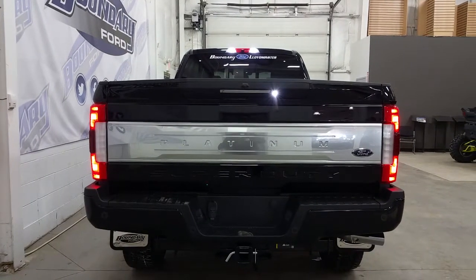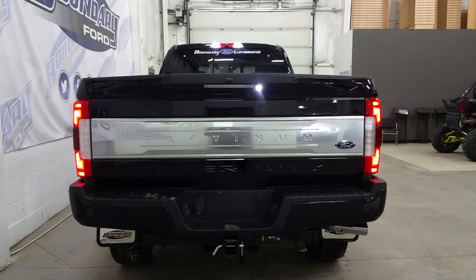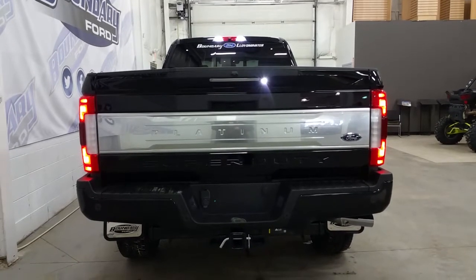At the rear, the Platinum has a Platinum stainless steel placard. It has rear park sensors, a trailer towing connection with 7 and 4-pin electrical, a chrome tailgate handle, a power lock tailgate, and a rear tailgate step.